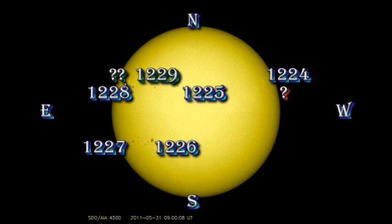Region 1225 is a single large spot still. The region between 1225 and 1228 has been numbered 1229. Region 1228 remains fairly stable, and behind it on the northeast limb there are two new regions visible, so we have five regions all in a row.